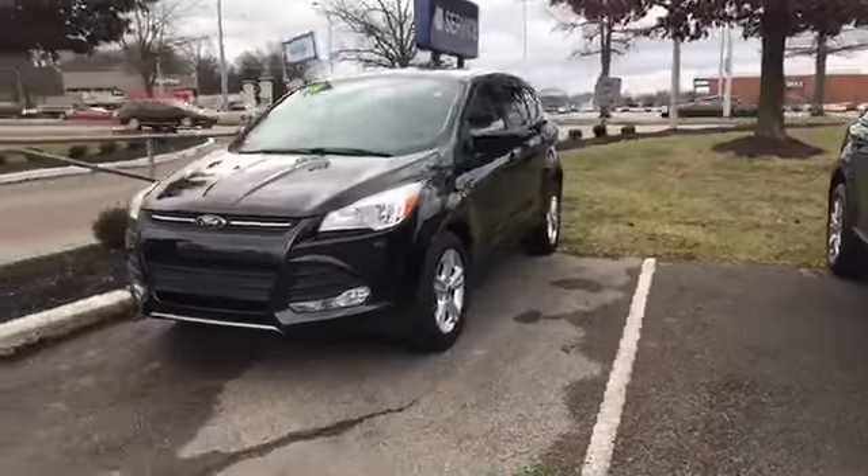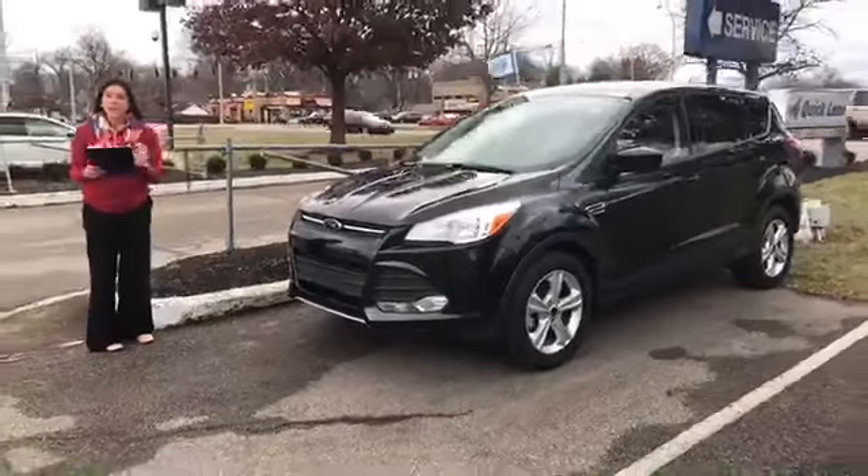The interior color is gray. The price is $17,995.